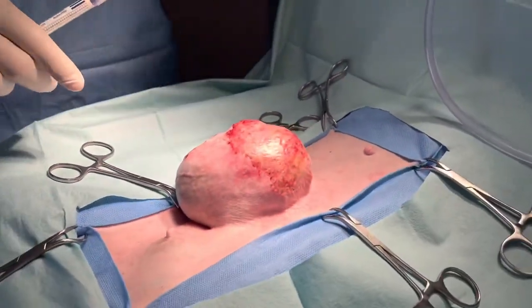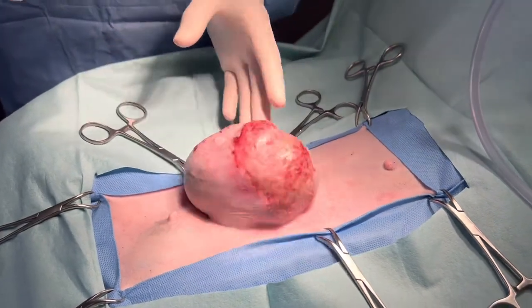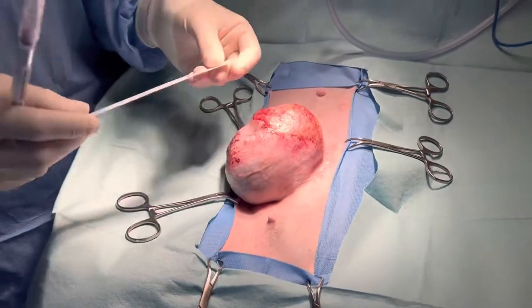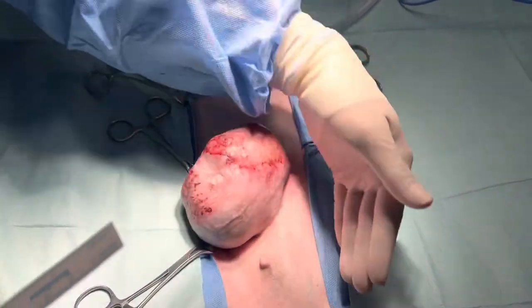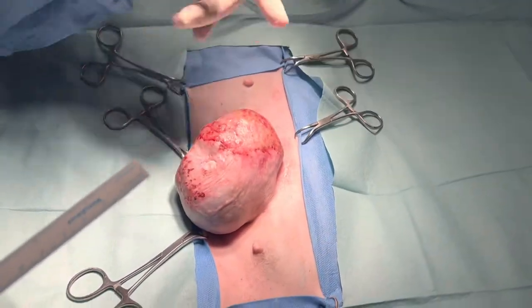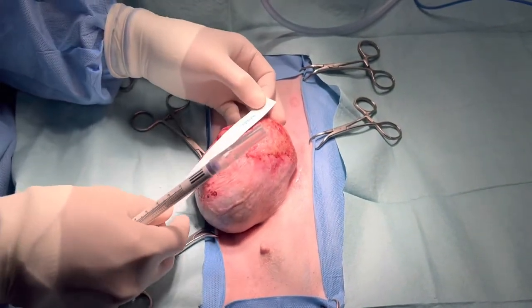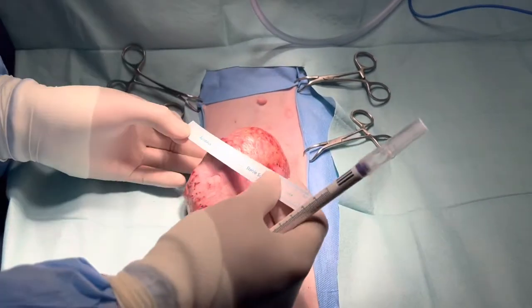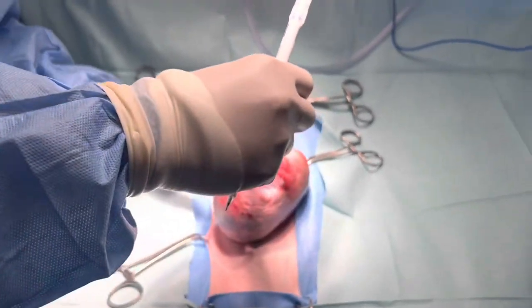This is a nine-year-old intact female with a very huge mammary tumor. This dog has four nipples on this side, right side, and four on the left. This is the second from the most caudal gland. It measures around 12 cm by 8 cm — 12 by 8 by 8.